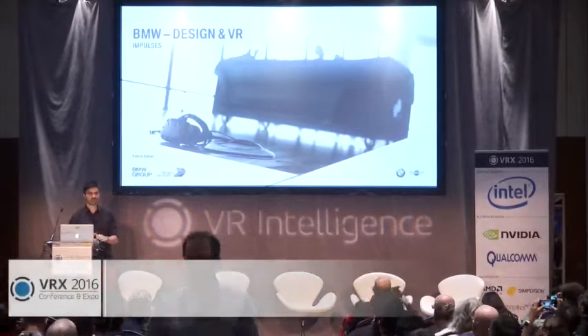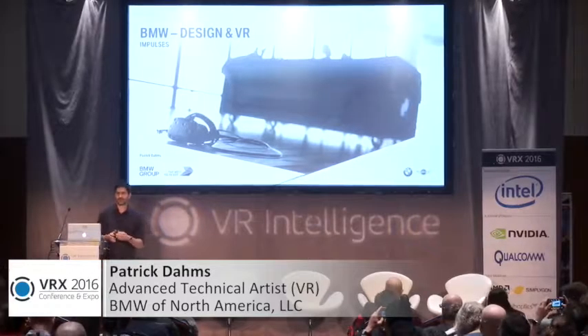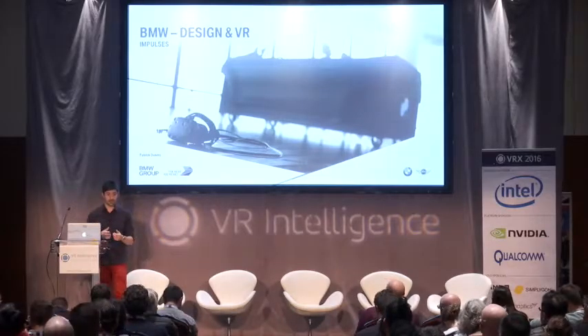Beside my area colleague from Audi, I won't talk about the outward-facing VR approach for a car company. We will here now talk about the internal application.